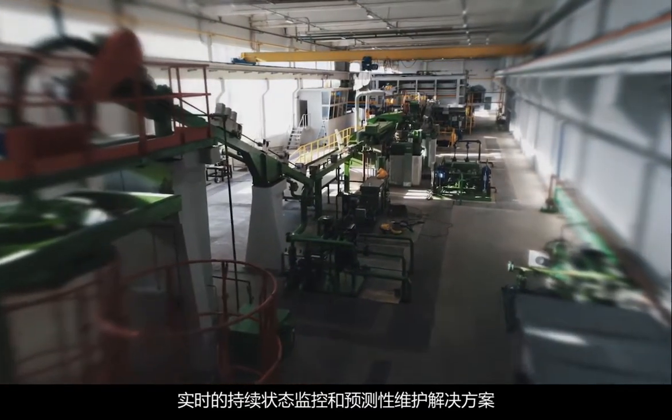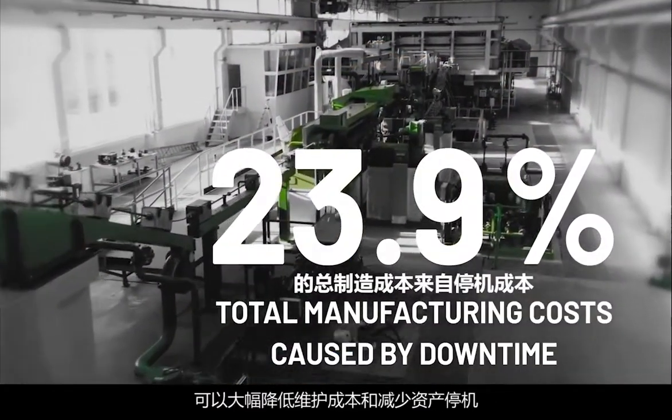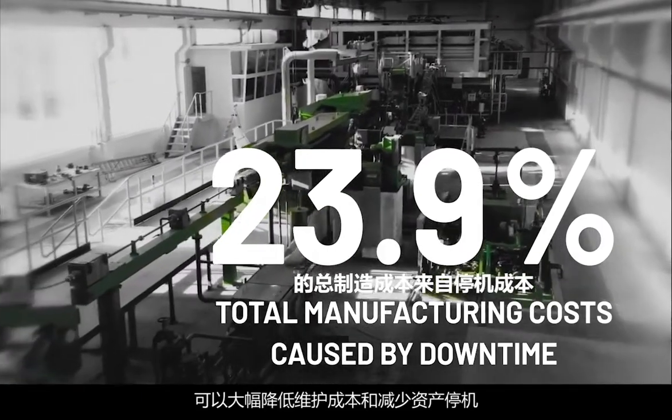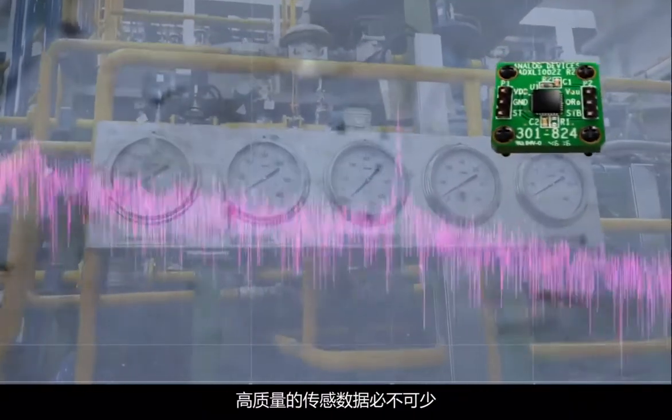Real-time continuous condition monitoring and predictive maintenance solutions significantly reduce maintenance costs and asset downtime. To realize a predictive maintenance solution, high-quality sensing data is imperative.